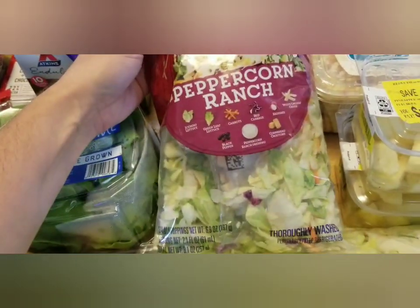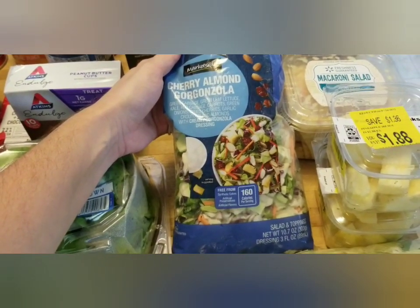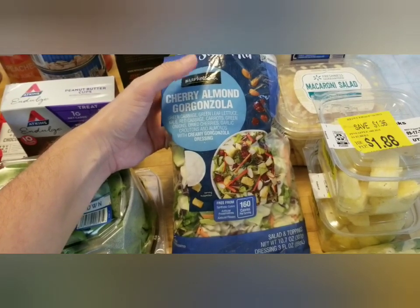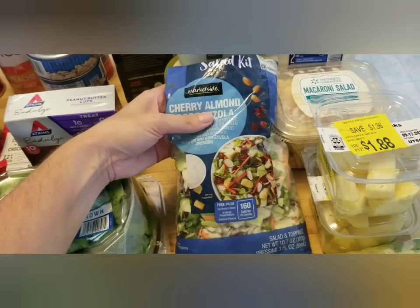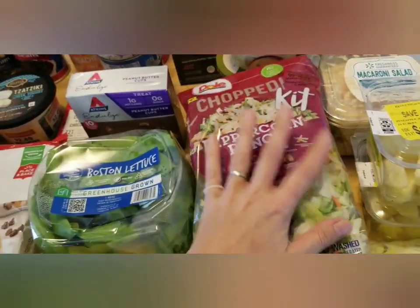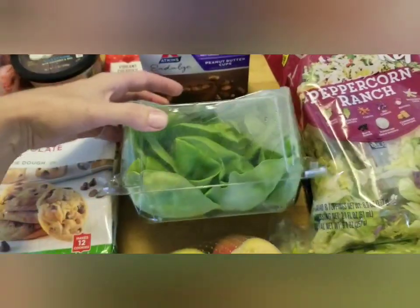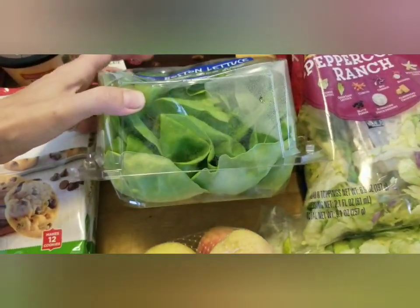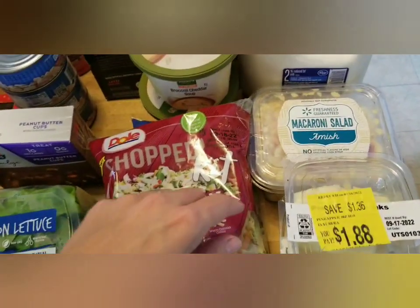There's a peppercorn ranch chopped salad and a cherry almond gorgonzola chopped salad. I will probably eat one whole for lunch — I'll just leave out the croutons because I eat low-carb and can't do wheat, and I use a little less dressing but get multiple uses out of it. There is also a Boston lettuce. The big flat leaves work great as sandwich bread for myself. I think we're going to have taco salad tonight, so the big bag of romaine will go toward that.